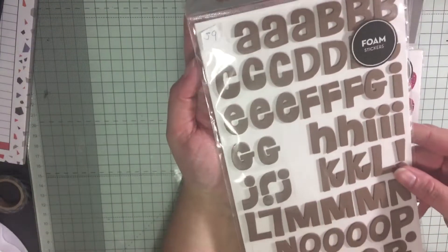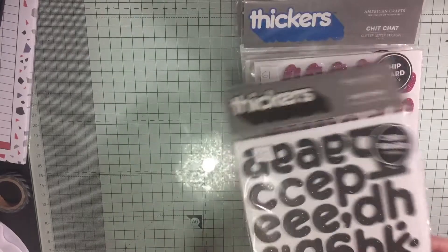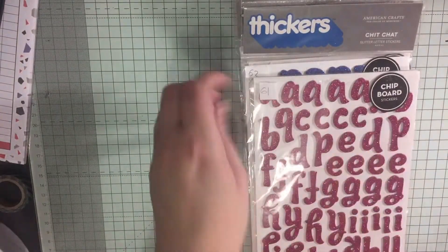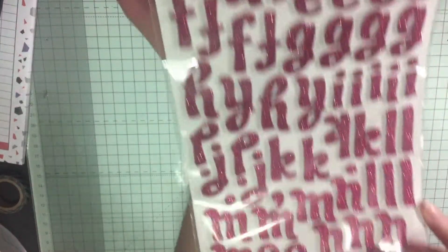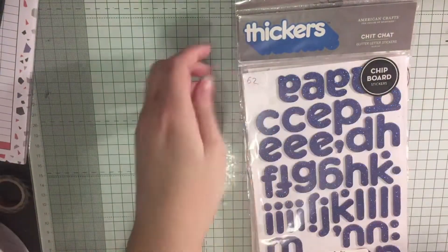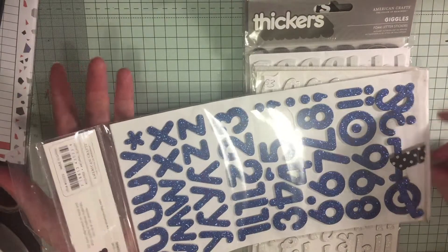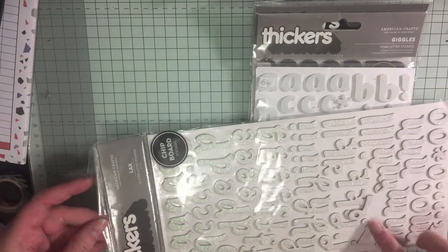Number 59 — there's a couple missing in this one. These are foam, some of the last ones — these are the glitter Thickers. Number 60 is a complete set. Number 61 — another complete set, easy — probably pink glitter, it's hard to show on camera. Number 62 — there's a couple used from this one. Number 63 — some of them have come off.